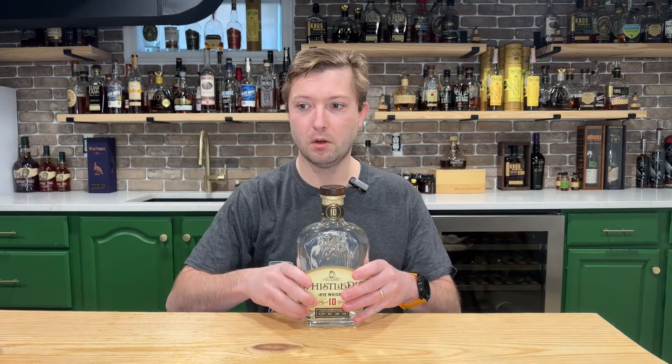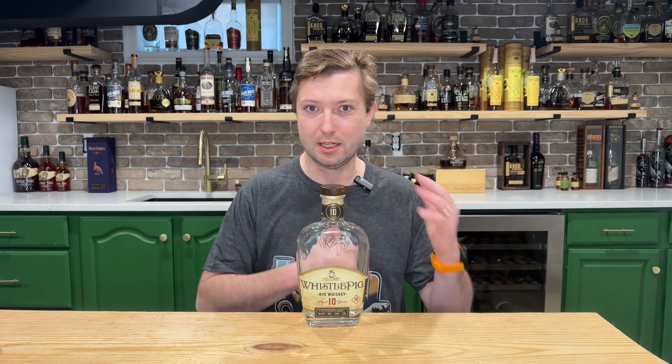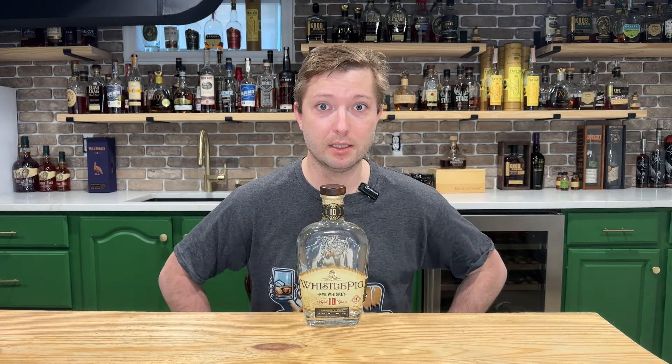We're going to start this round off with the Whistle Pig 10-Year Rye, coming in at 100 proof, 10 years age stated. I want to say this bottle retails right around that $100 to $110 price point. Honestly, I think the juice inside this bottle is pretty good. If you are a rye drinker and that $110 rye is in your wheelhouse, I think of the age-stated ryes I've had, this one is actually kind of solid.